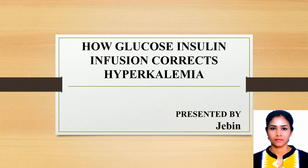Hi all, welcome back to my channel. I hope you guys are doing good. Today I am going to discuss how glucose insulin infusion corrects hyperkalemia. Let's move on to the topic.